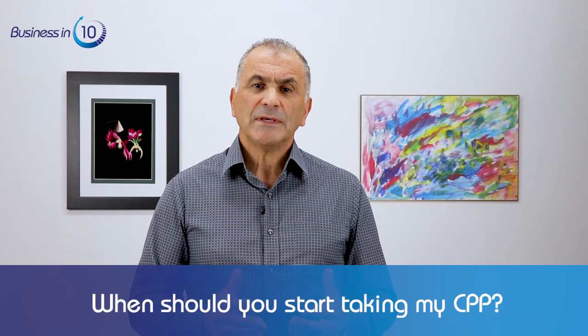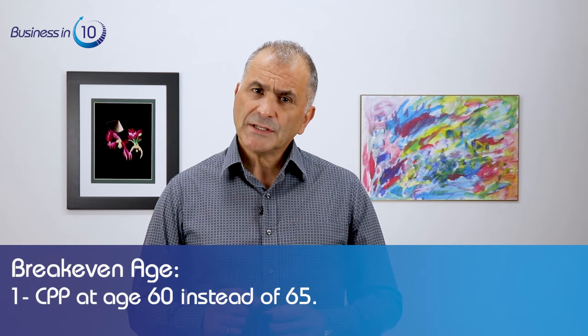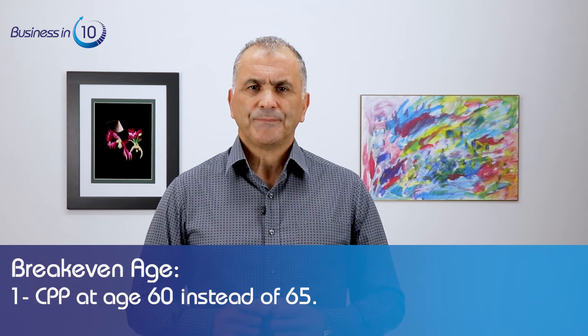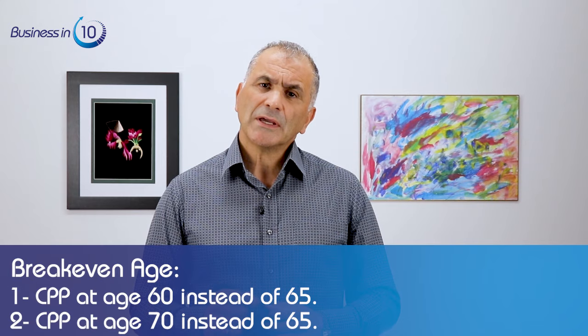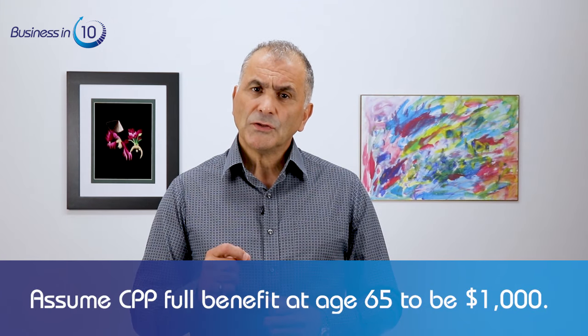So if you want to start taking CPP at age 70, your benefit will increase by 42%. You're probably asking: what does this mean and when should you take CPP? To help with this, I'm going to do two calculations. One: if you choose to take CPP at age 60 instead of 65, what would the break-even age be? Two: if you choose to take CPP at age 70 instead of 65, what would the break-even age be? For both calculations, let's assume the full CPP benefit at age 65 is $1,000.